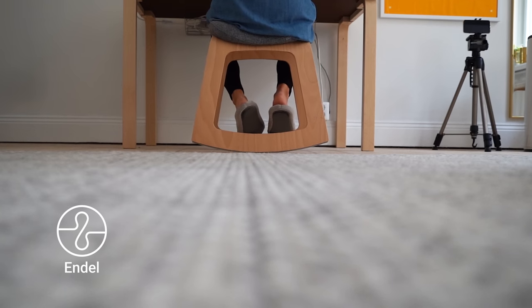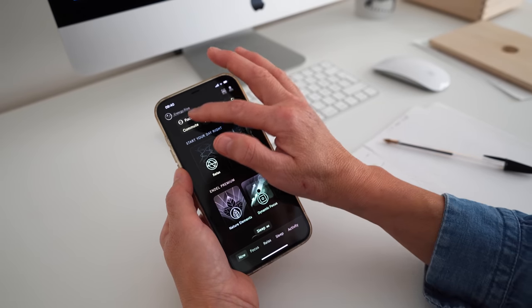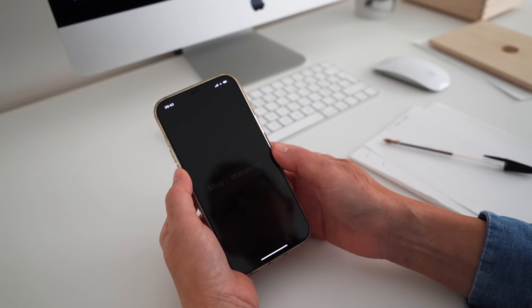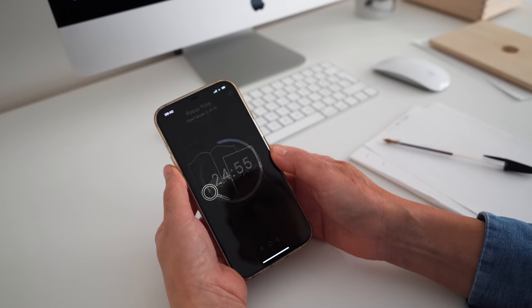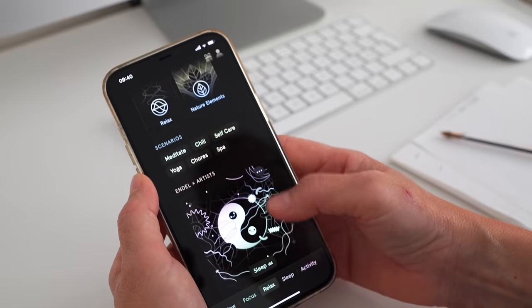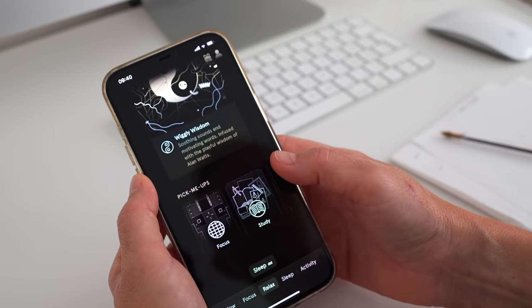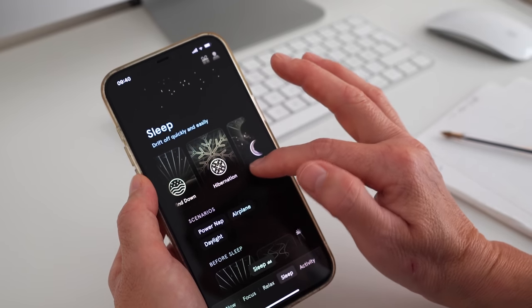And that brings me to the sponsor of this video, Endel — the app with personalized soundscapes that are designed to help you focus, relax and sleep. Now that fall is approaching and I need to step up my work game a notch after a slower work pace over summer, I can use Endel to boost my productivity by helping me concentrate for longer periods of time. But also if you have a hard time relaxing, Endel calms your mind to create feelings of comfort and safety. And for sleep, Endel soothes you into deep sleep with soft gentle sounds.